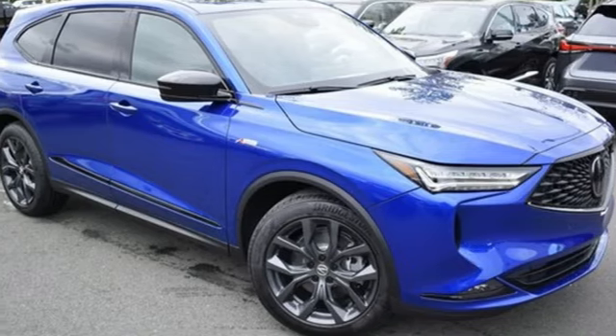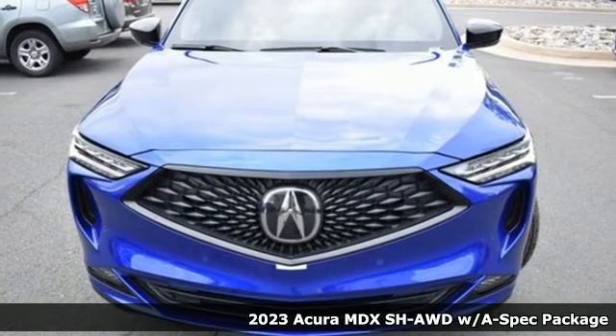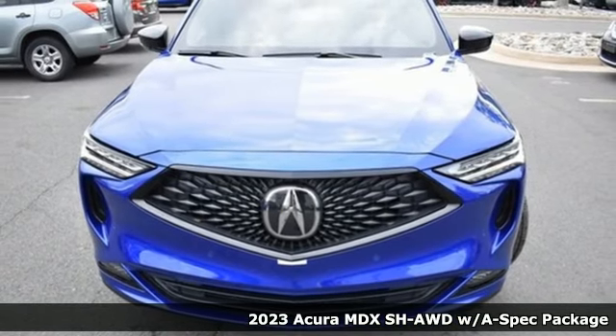It's a new 2023 Acura MDX. Inspired by your high standards, this is one of the world's smartest SUVs. You'll look forward to every drive with features like these.